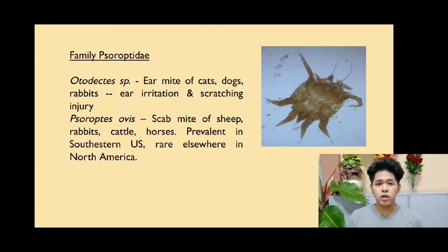The family Psoroptidae are a family of parasitic mites that live on the surface of the skin. There are two distinct species: the Otodectes species and Psoroptes ovis. The Otodectes species are parasitic mites that are external parasites present on dogs, cats, rabbits, and mammals, also known as ear mites, as they cause ear irritation and scratching injuries. Psoroptes ovis are scab mites present in sheep, cattle, horses, rabbits, and other mammals, causing psoroptic mange, a skin disease, prevalent in the southeastern U.S. but very rare elsewhere in North America.